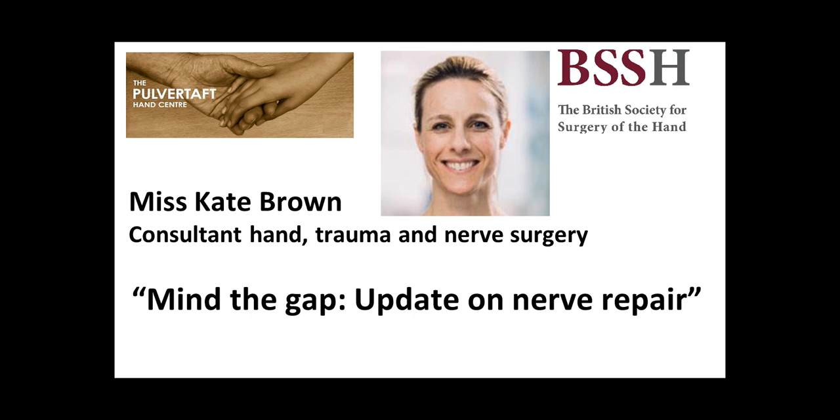I'd like to introduce the very wonderful and very knowledgeable Miss Kate Brown, who is one of my senior colleagues at Derby. She's going to be doing a very interesting talk on nerve repair.